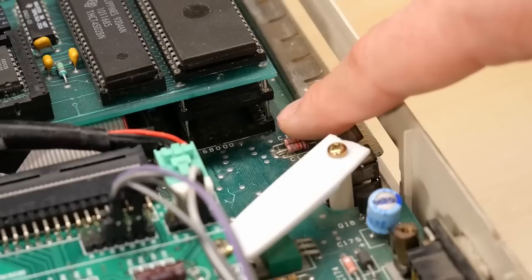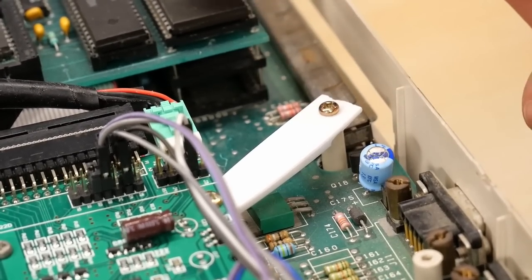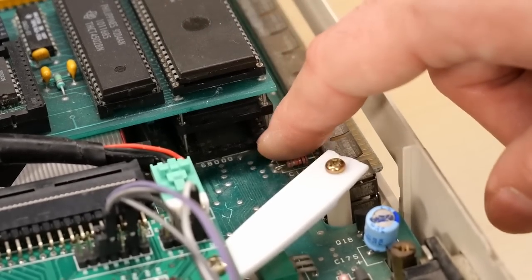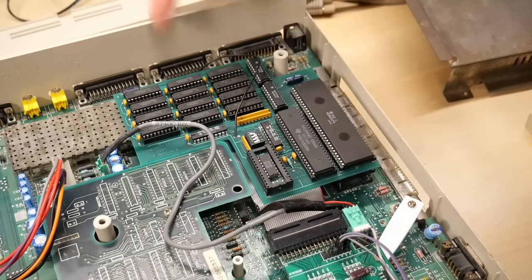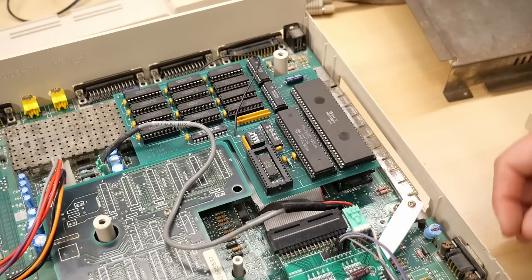It'll be a little bit hard to see, but this is the original CPU socket with a little riser installed, and then the CPU is plugged into the top board. All the other signals from this expansion card just go through the CPU socket. There is one extra wire that comes from the board and goes down to something on the motherboard — I assume it's some kind of signal that's just not available on the CPU socket.